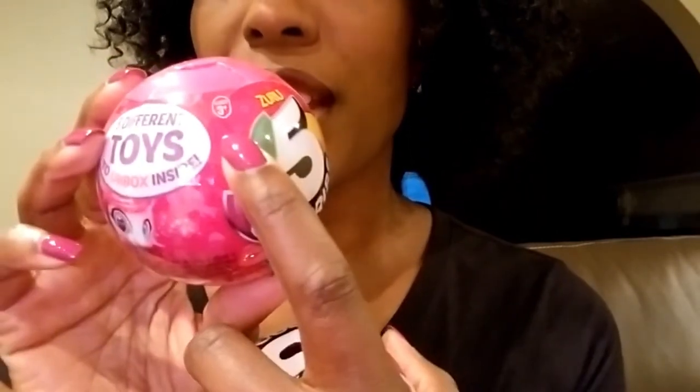Thank you so much for joining us today on Instant Ride Play! We have something very exciting — the Five Surprise. We have a couple of these that we're going to open. They are for ages 3 and up, so not intended for the very little ones. It mentions there are five different toys that you can unbox, which is why they call them Five Surprises.